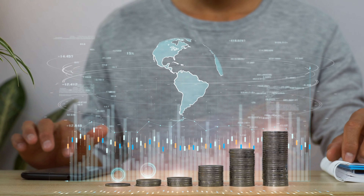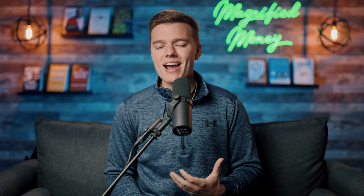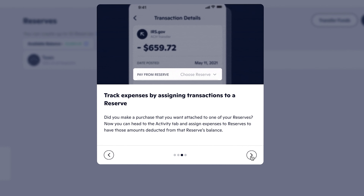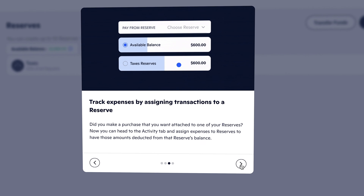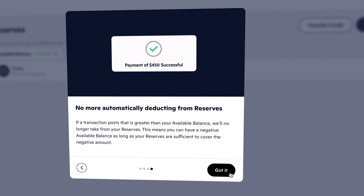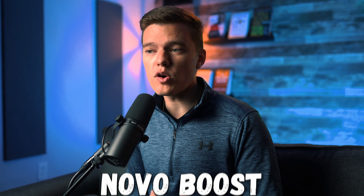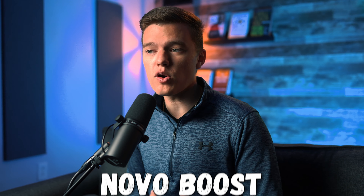One of the other features I love as an independent contractor is what Novo calls Novo Reserves — essentially a bucket savings tool that allows you to set money aside for specific financial goals. In my case, I mostly use this to set money aside for taxes, since taxes are not automatically withheld from my income. I have a tax bucket, and every time income comes in, I automatically take 30% and stick it away so that when it comes time to make my quarterly tax payments at the local, state, and federal level, that money is already set aside. Currently you can create up to 5 different reserve accounts, and you can instantly move money in and out of these reserve buckets from your main Novo account.